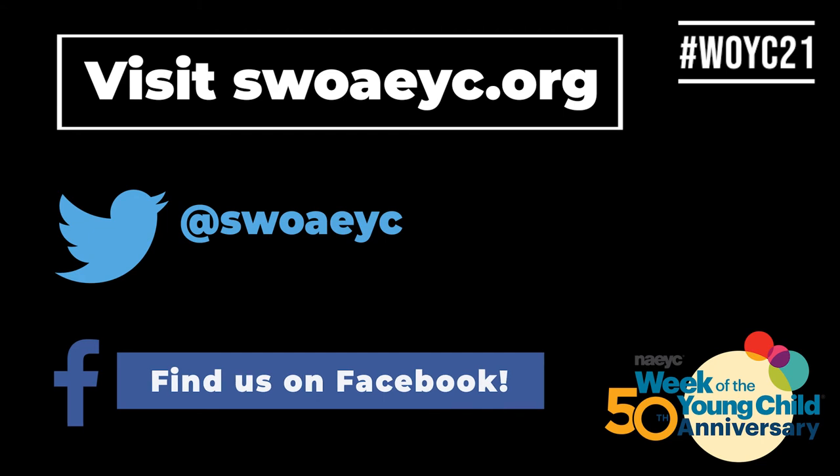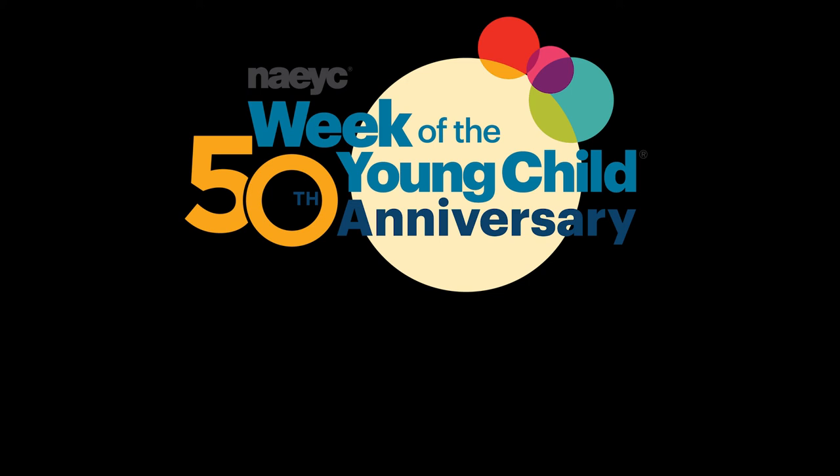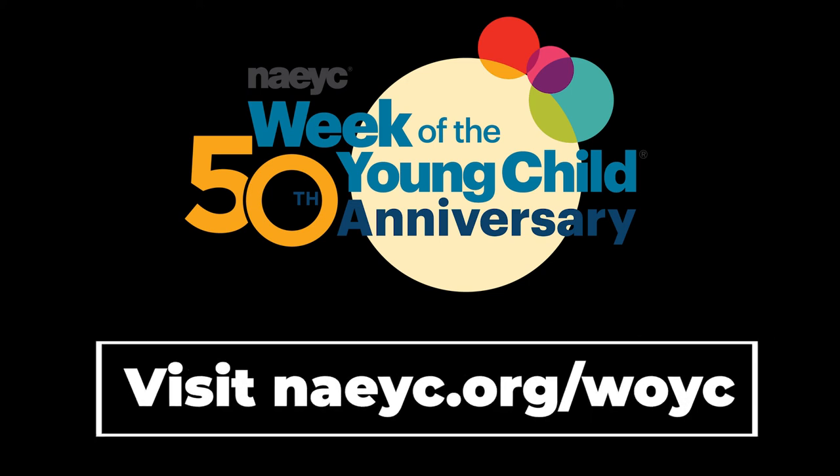Be sure to check out our website and our social media pages on Twitter and Facebook throughout the Week of the Young Child for videos, resources, activities, and more. To learn more about Week of the Young Child, visit naeyc.org/woyc. Thanks again and happy Week of the Young Child.